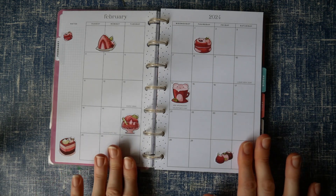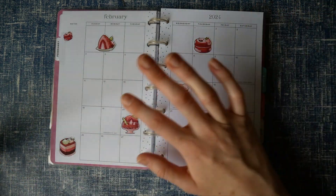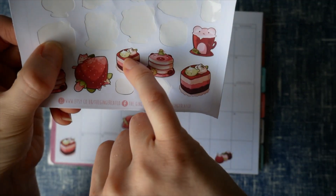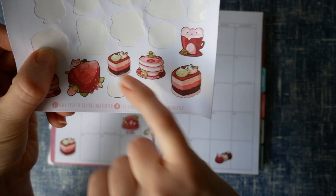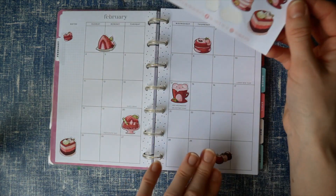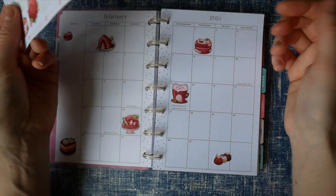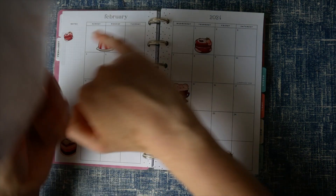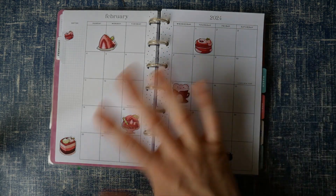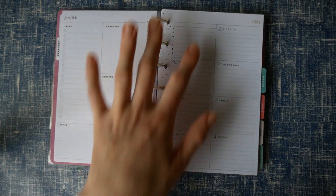That is the February monthly spread — literally all I'm going to do. I left lots of white space to add in any plans we have. One thing I remember about these stickers from last time is they're quite repetitive — I've got three of the same cake-with-cat-face sticker left on the sheet, so it ends up being the same sticker over and over. I tried to just use different ones and used a mini version of one of the big ones. I'm going to move on to the first week of February now.